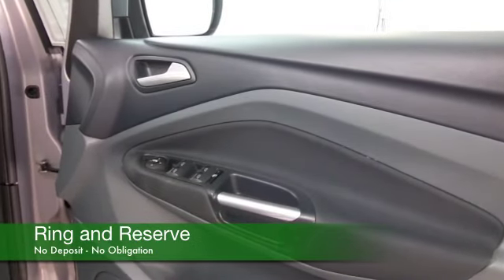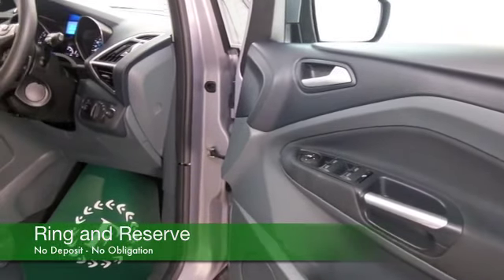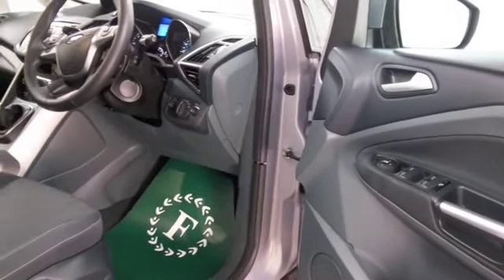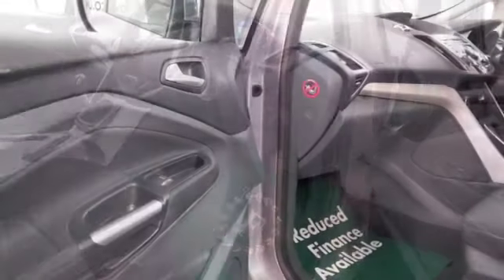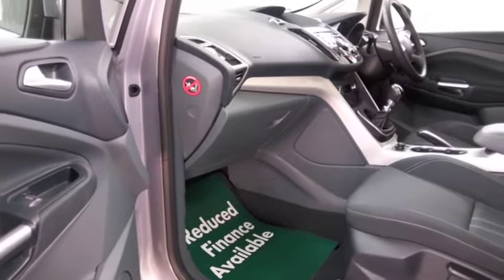A roomy interior — we've got cloth seats, climate control, DAB, Bluetooth, and parking sensors, so all the essential kit is there, and nice alloys as well.